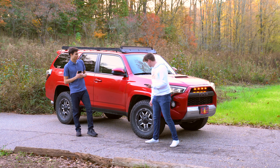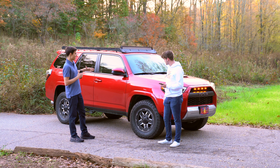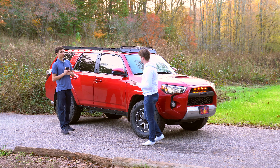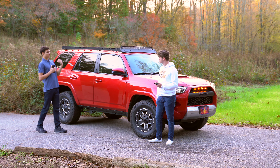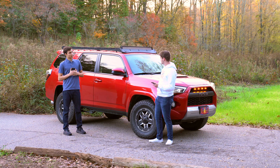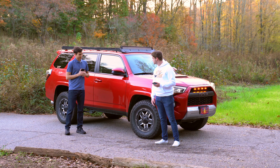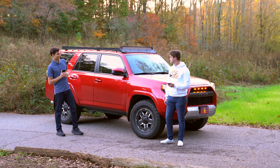The wheels are KMC Rockstar 3s — they're a beadlock-style wheel, though not a true beadlock since those would have bolts all around the outside. It's essentially a 3-piece wheel. It looks super cool especially with the meaty tire setup, giving it a really off-road appearance. And this Barcelona Red color just fits really well with the entire build.